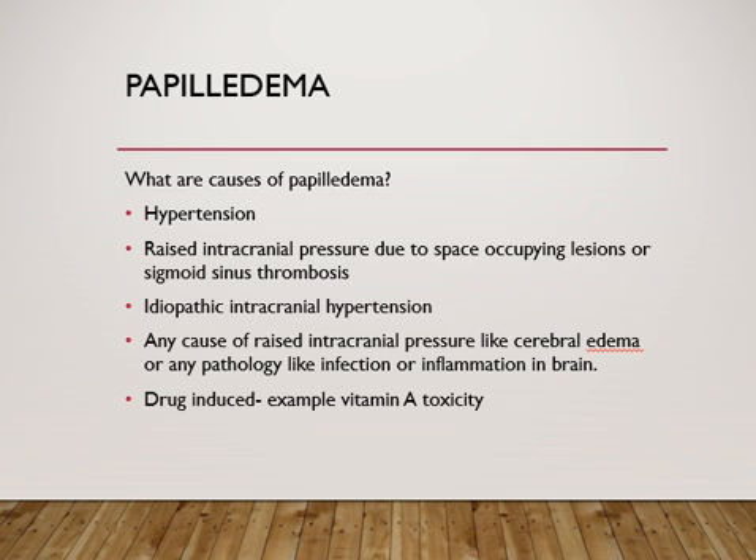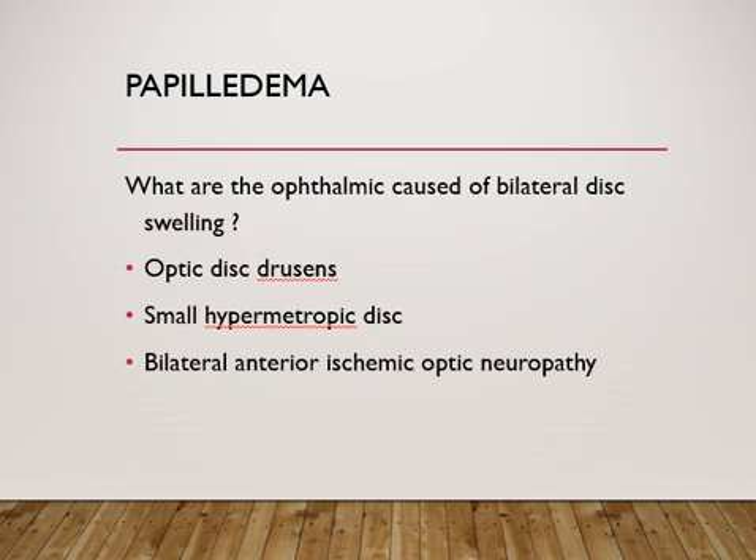Idiopathic intracranial hypertension is a diagnosis of exclusion and should always be kept in mind. Anything that causes intracranial pressure to rise — such as cerebral edema, infection, or inflammation in the brain — can cause swelling of the optic nerve head. Drugs can also cause blurring of disc margins, as in vitamin A toxicity and other medications.